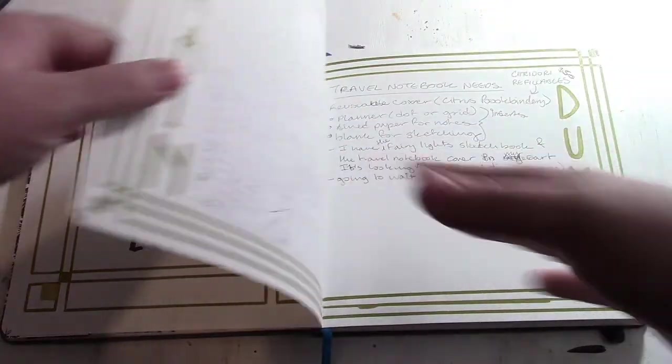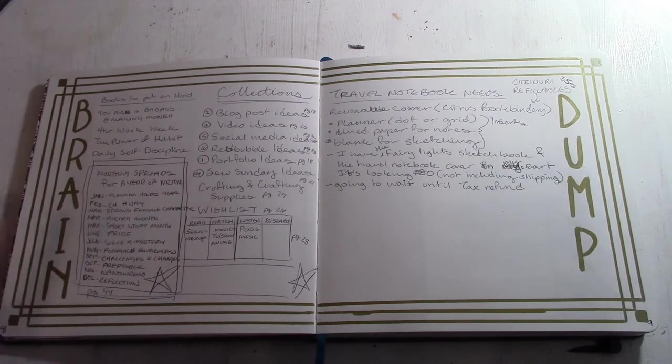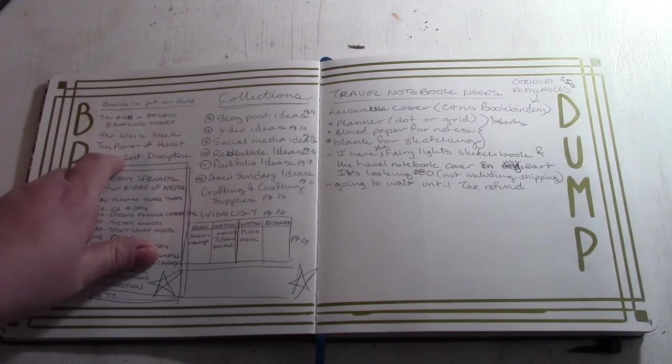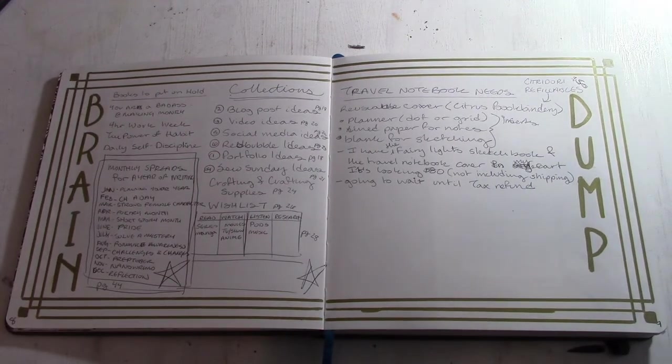Here is my brain dump page. I love having brain dumps because it gives me a good place — if I don't have time to make an entire spread dedicated to something at that moment, I can write it down in my brain dump. Then later when I do have time, I can look back and figure out where it needs to go or what spread it belongs in. I'm determined to keep this video short — determined.